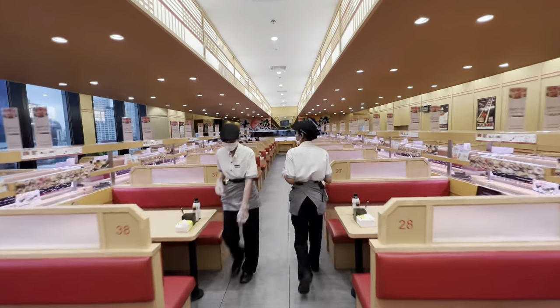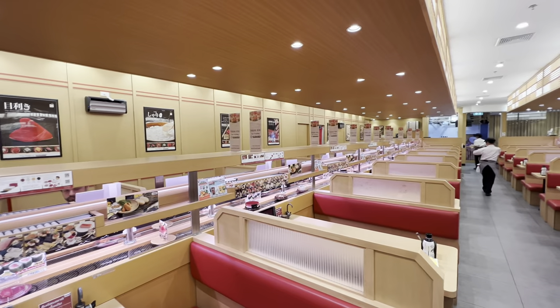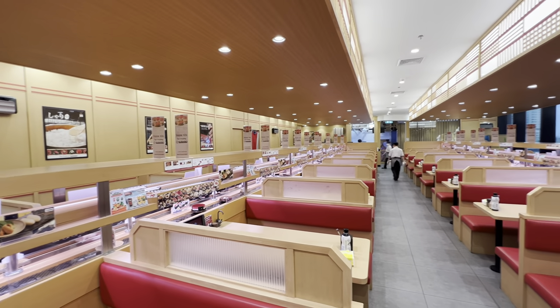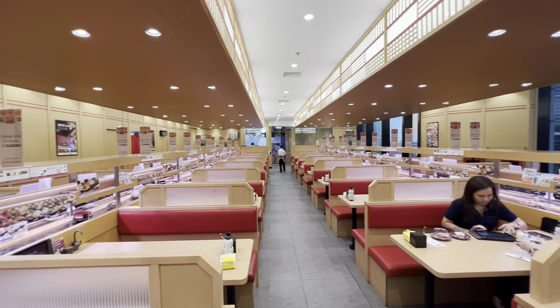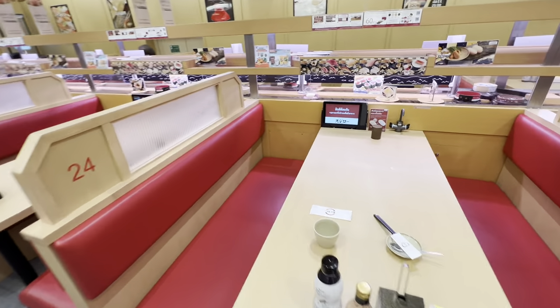I got here a little bit early. It's only 11:45 and this place is still empty, but trust me, it will fill up. These places always seem to get really full near lunchtime. I'm really excited to sit down and have a bite to eat. Here's my table. Let's try this.